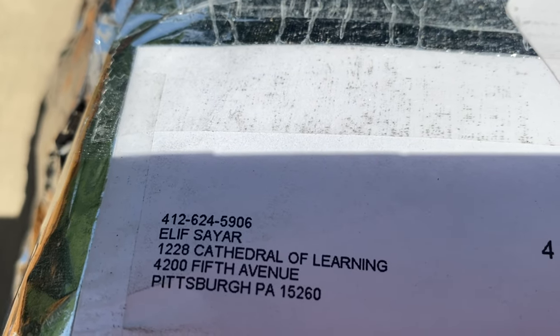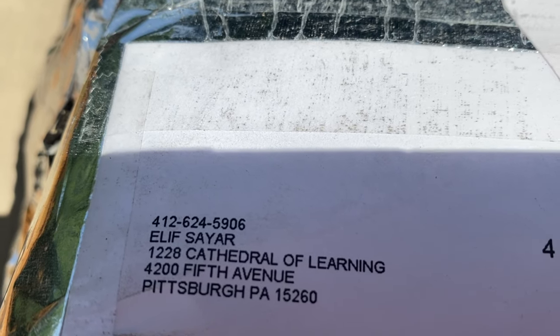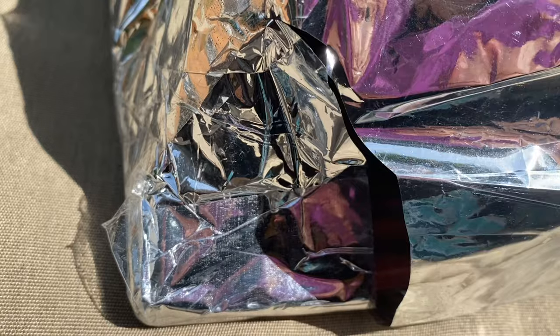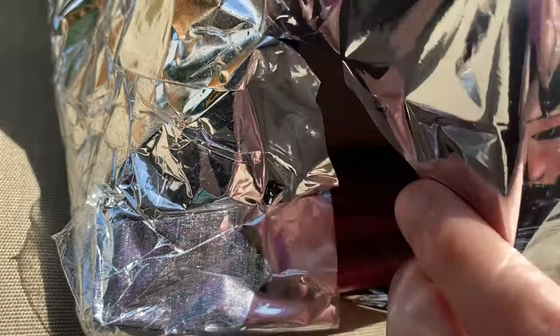This is where they sent it from — Pittsburgh, the University of Pittsburgh, the Cathedral of Learning. My professor sent me a photo of what it looks like; I'll insert it here. I cannot show the full address in the video because I have to blur it out. Sorry I look mad, it's just really sunny and hot outside. It was a little bit open right here so I guess I'll start opening it through this.